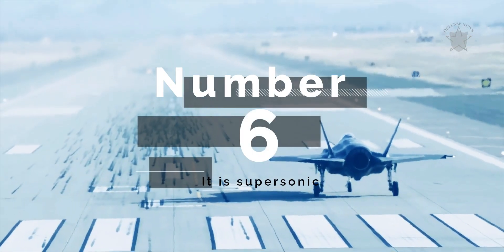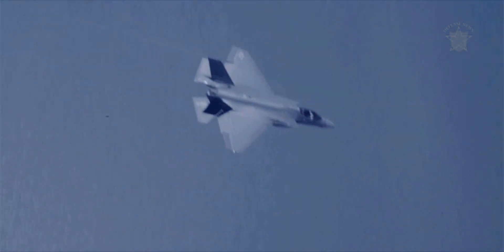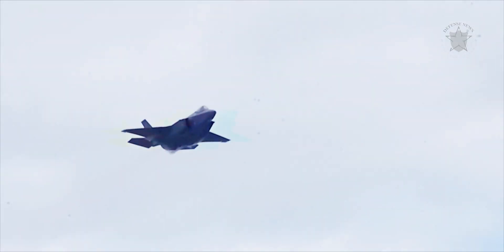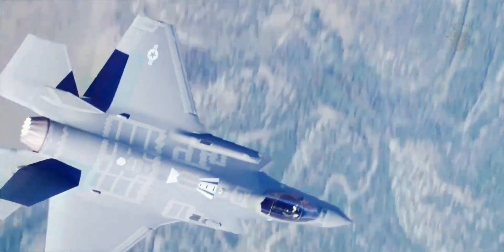Number 6: It is supersonic. The F-35C can reach speeds of 1.6 Mach — 1,200 miles per hour — even with a full internal weapons load. With its fuel and internal weapons load, the F-35C can fly faster with no drag associated with the external tanks and weapons required for legacy fighters.